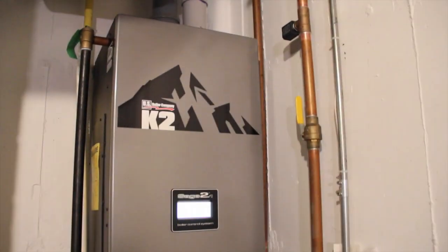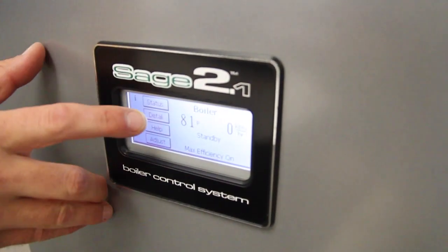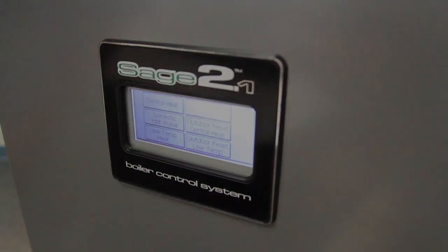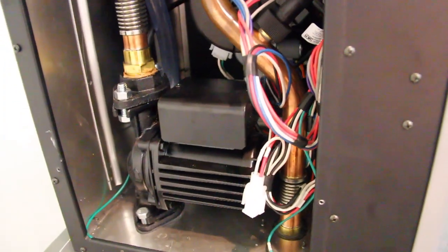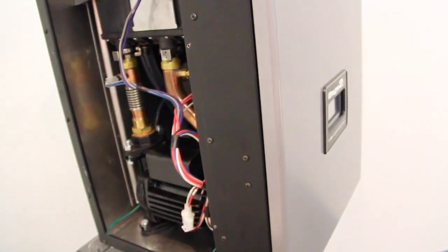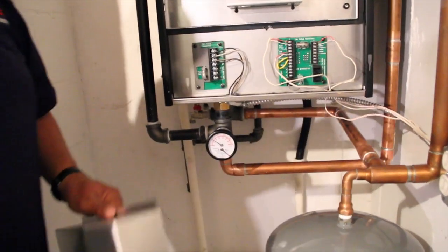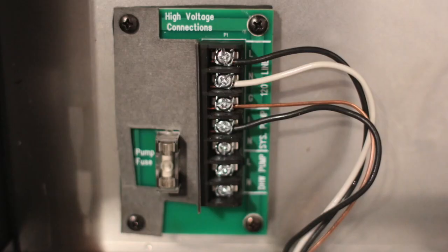The Sage Control, shared with the Burnham Alpine Condensing Boiler, offers factory presets for quick and easy out-of-the-box setup without complicated instructions. The K2 also includes a pre-installed high-capacity boiler loop circulator, which is easily accessed through a convenient side panel, and an innovative split-voltage junction box, enabling simple, error-free wiring connections.